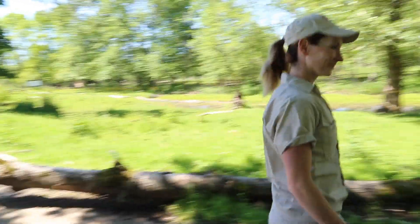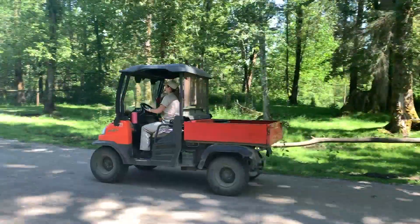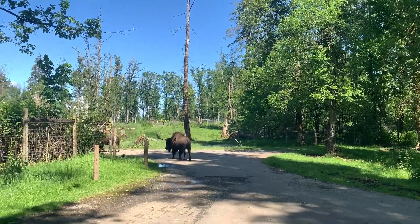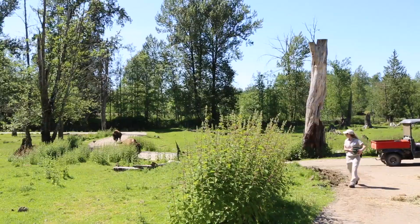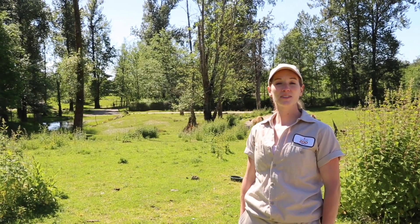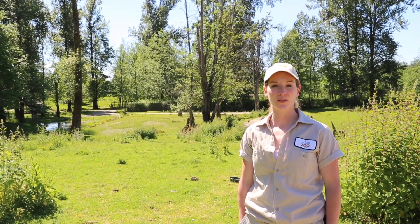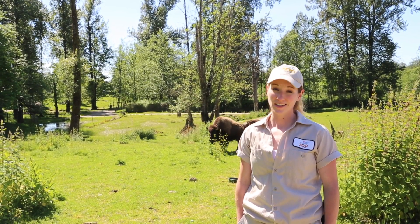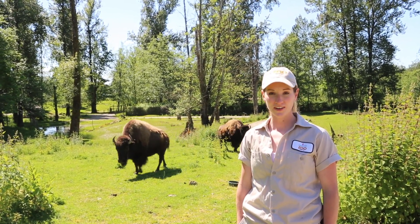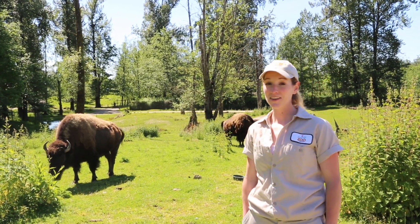Come on, girls. Come on, girls. Let's go feed the elk while the bison are busy.